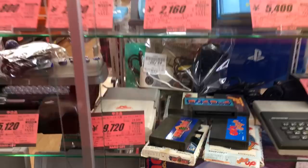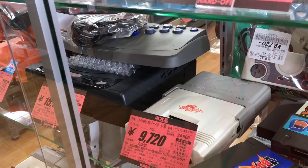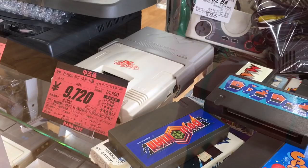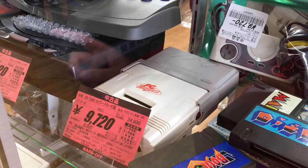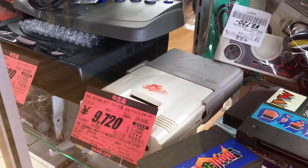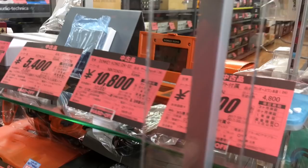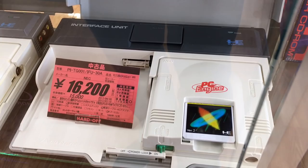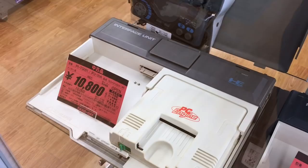Here we've got a loose PC Engine — the base system — and it has an AV booster, which is interesting. So you can hook up your core system right to your TV using composite — yellow, white, red. We've also got the CD systems here. One is going for $150 and another for just $100. I can't really tell the difference. Perhaps someone who knows more about PC Engines can tell me why.